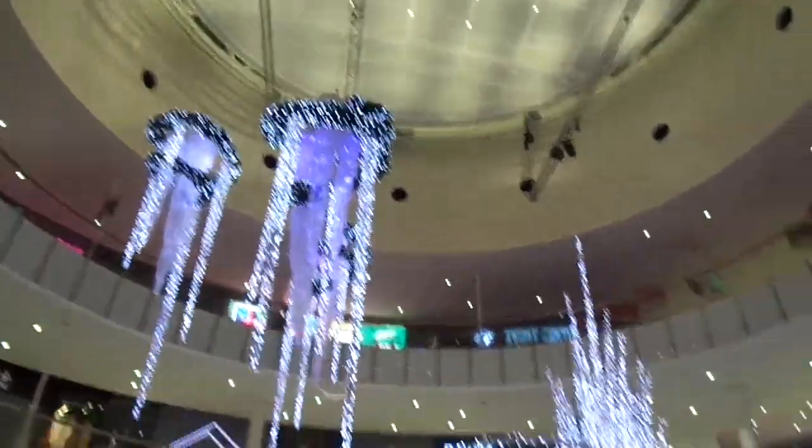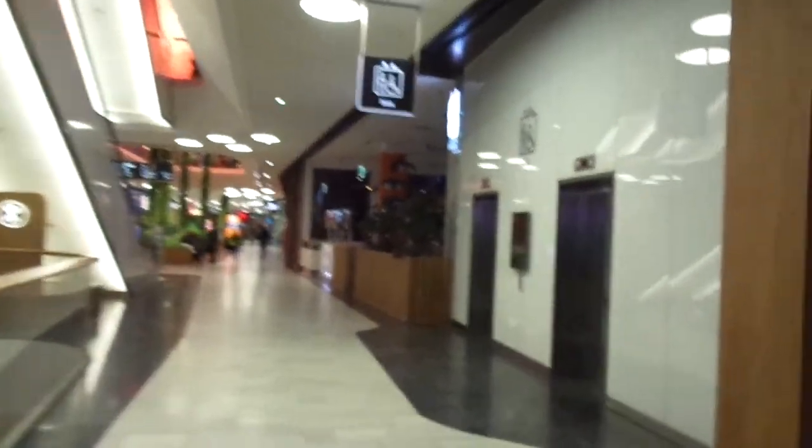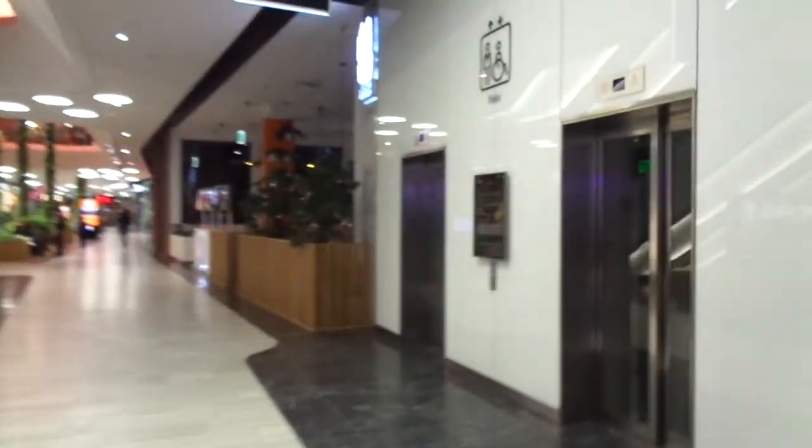This is such a cool design here at the Mall of Scandinavia shopping center, Litsona, Stockholm Region, Sweden. And here we got two more Coneyman space elevators. Let's take a ride.